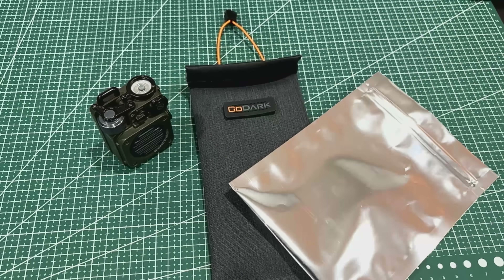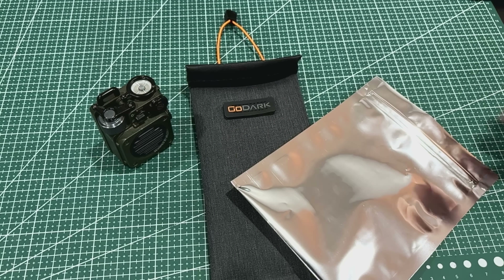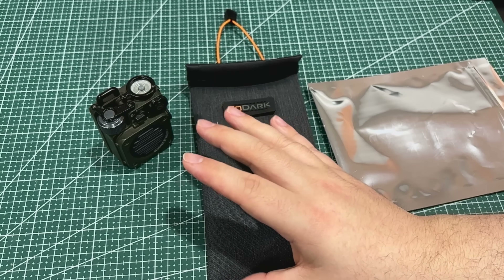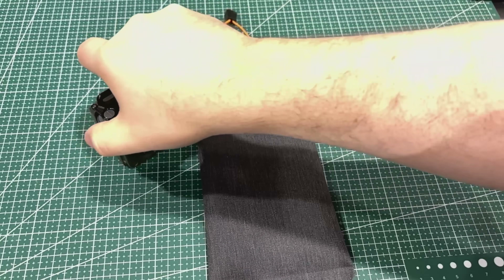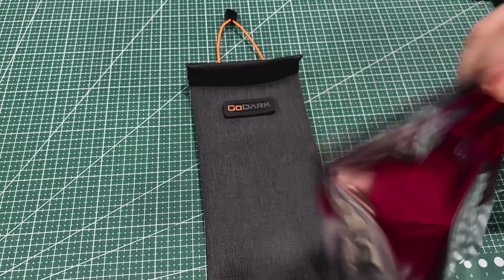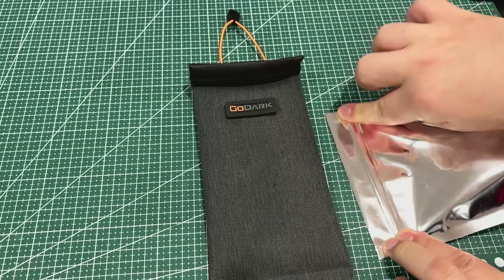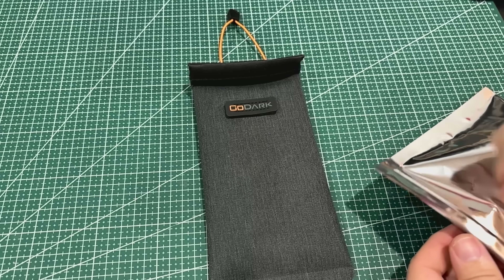Let me show you the test. I'll turn this Bluetooth speaker on and play a video of mine that I released today — that way we don't get demonetized or copyright struck. So I'm going to put the phone in this bag, which is rated around 45 decibels of attenuation. We've got it sealed really good — it still works.